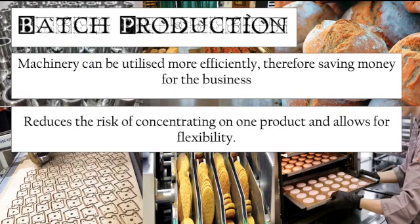Another benefit is that batch production reduces the risk of concentrating on one product and allows for flexibility — you're not putting all your eggs in one basket. By creating different batches, you spread the risk across them. For example, if you're a bread company only producing white bread and customers decide they no longer want it, that has a massive impact on turnover. But by producing different batches of different products, you can cater for different market segments and customer groups.